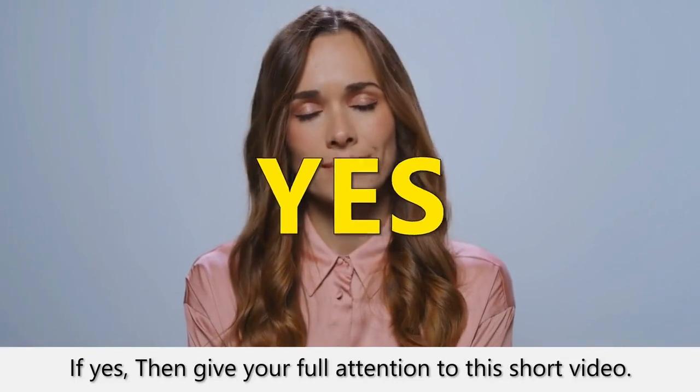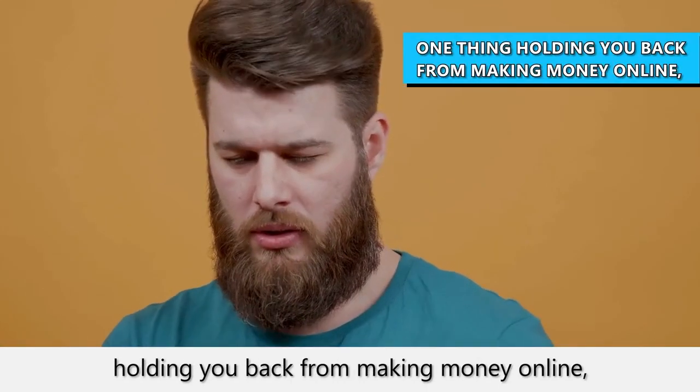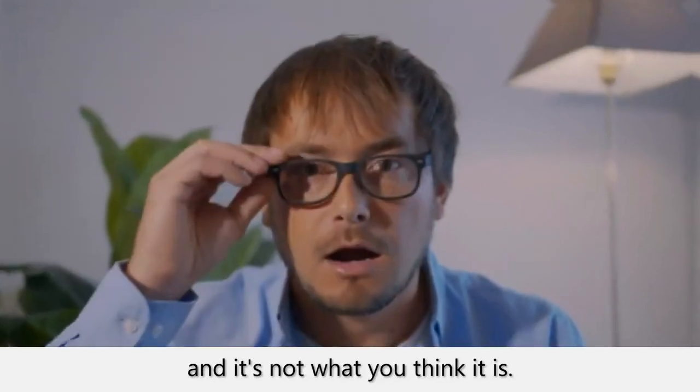Does the sound of that excite you? If yes, then give your full attention to this short video. You see, what you need to know is that there's one thing holding you back from making money online, and it's not what you think it is.